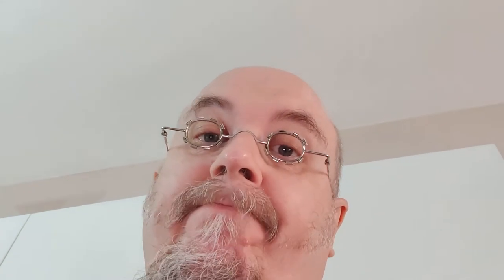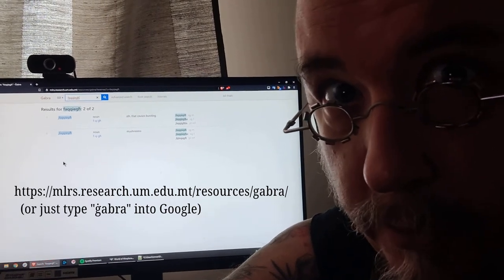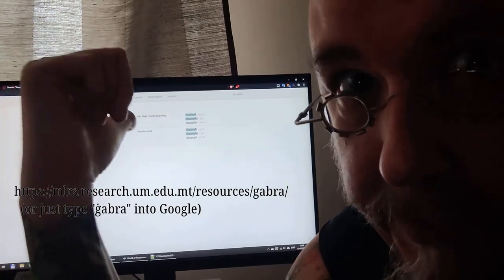Unfortunately, just like in the case of plurals, you're going to have to memorize those forms because they don't always follow the same rules. And remember, if you don't know whether a certain word is feminine or masculine, you always have 'Ġabra' to check — it's a very good resource.